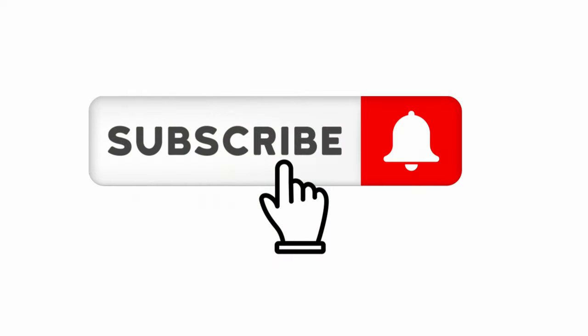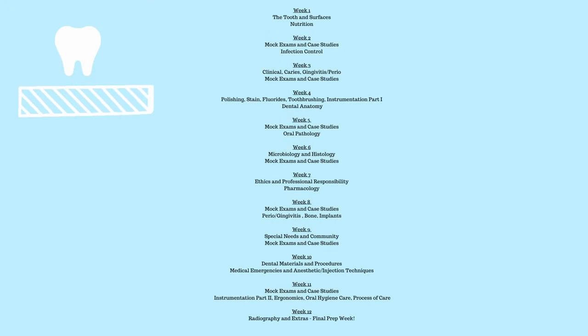Hi everybody, Andrea Terowski here with Dental Tutoring. Let's go over some community and special needs mock exam questions. You might be wondering why those two topics together. Inside the VIP Board Exam Prep Academy package, we go through different topics per week, and this week we just happen to be in week 10, module 10. I provide 12 weeks, 12 modules of board exam prep study practice.